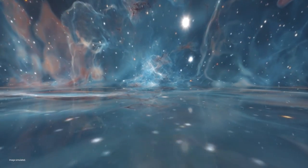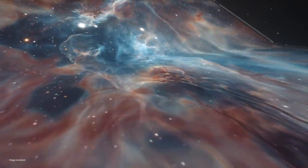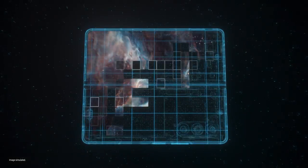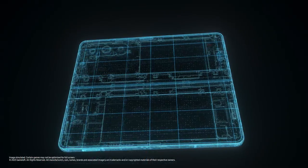A big screen like this gives you a more immersive viewing experience. So powerful. I wonder what's inside. I know what this means — powerful gaming.